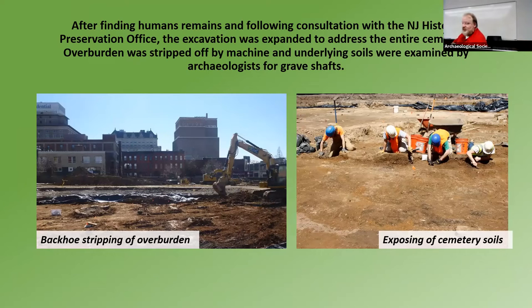We consulted with the New Jersey State Preservation Office and decided that — since four out of 20 of the grave shafts we looked at had human remains in them — what we should do is strip all the parking lot off and strip the whole thing down. So we removed all the pavement within the bounds of the historic cemetery, got on our knees and started to trowel. And what did we trowel? We identified a lot of grave shafts.